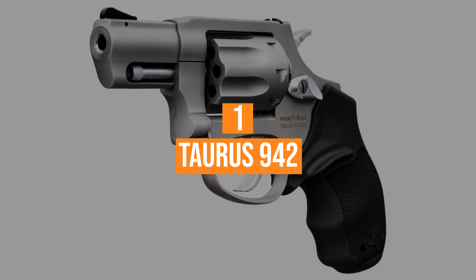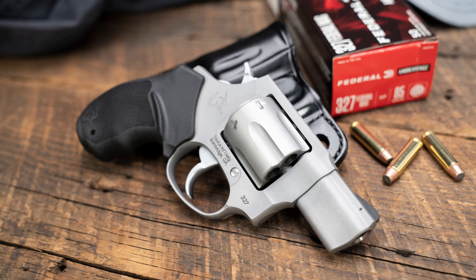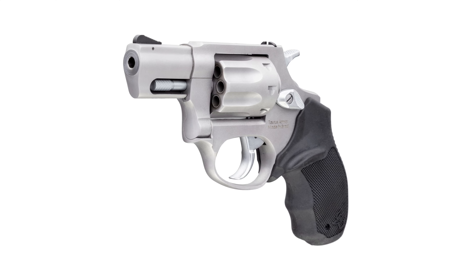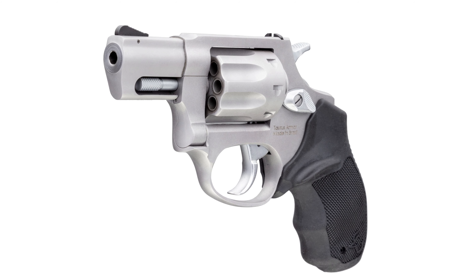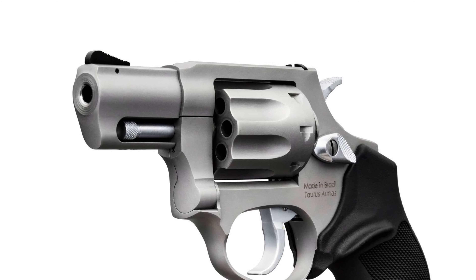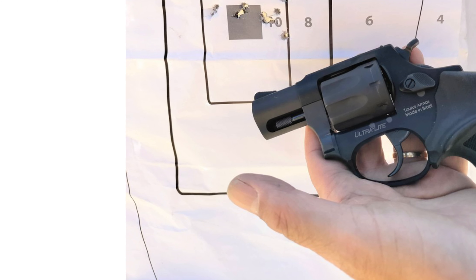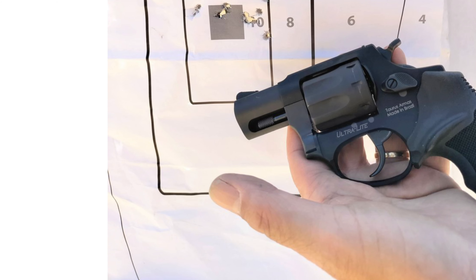Coming in at number one, the Taurus 942. Top on our list of best .22LR firearms is the Taurus 942. A unique feature about this firearm is getting more rounds in a gun of the same size as a larger caliber. This gun can hold 8 rounds of .22, which is good enough considering it's a concealed carry. This firearm has rubberized grips with a bobbed hammer. It will weigh more than most handguns reviewed in this video because its frame is made entirely of steel. It guarantees reasonable sights, and in the category of .22 long rifles, revolvers are more reliable than semi-auto handguns.